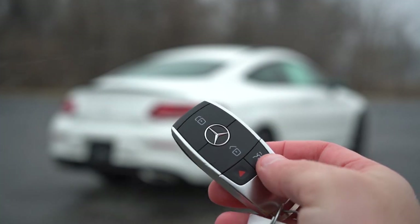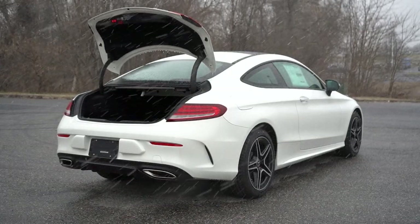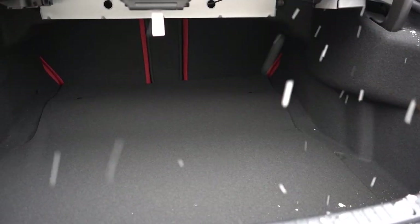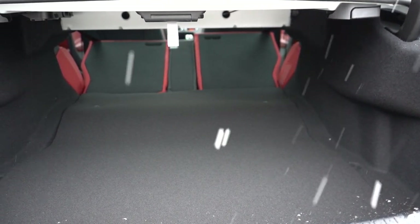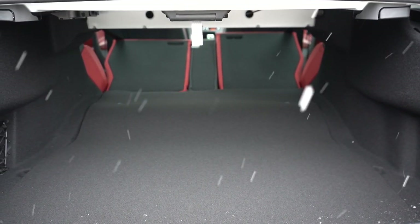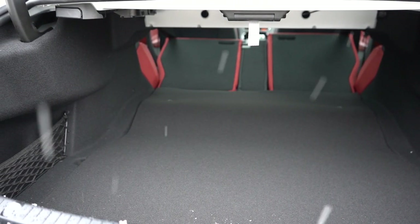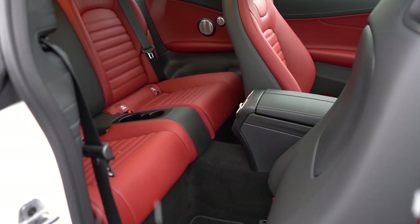Moving to the rear trunk — it's a power trunk with a button on the key fob, a button on the driver's door, and a button on the trunk itself to close. Cargo capacity is 10.5 cubic feet, with a 40/20/40 split-folding rear seat for extra space. There's cargo lighting, netted storage in the corners, and chrome-plated tie-down anchors — something you very rarely find in coupes.